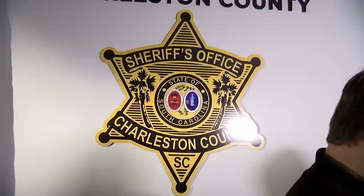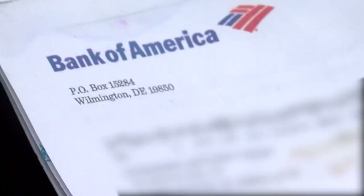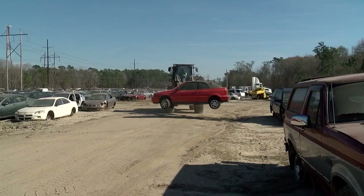We showed what we found to Detective Dustin Turner. To leave this kind of stuff behind is amazing. He's currently investigating up to 25 theft cases. Stealing identity in South Carolina, you don't really have to have a whole lot.